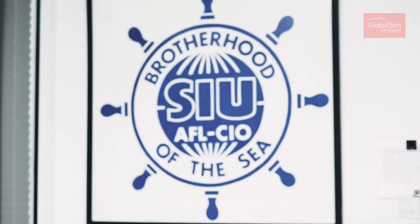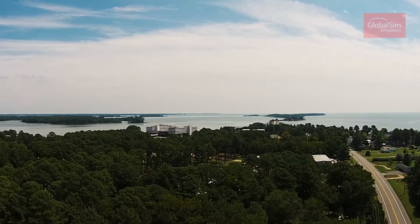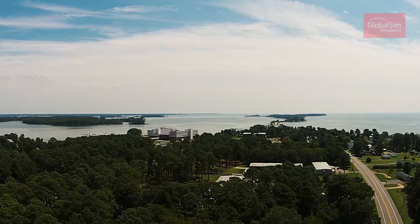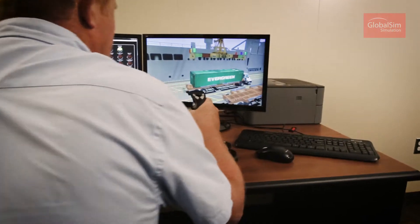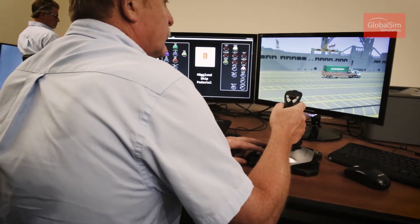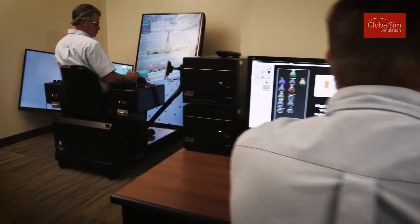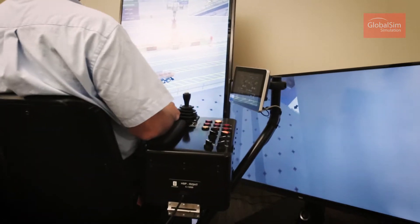At the Seafarers International Union Harry Lundberg School of Seamanship, our primary mission is to take young people that want to come into the maritime industry — just starting out, no license, no kind of training — and we train them for the maritime industry. When they leave here they're going to be certified in many different areas, and one of those is actually working with the cranes.